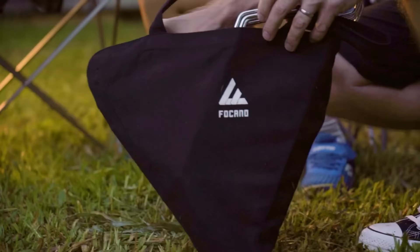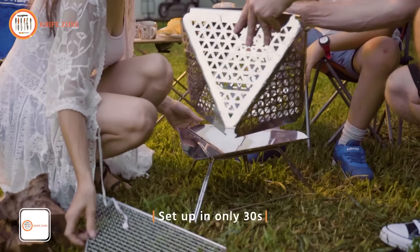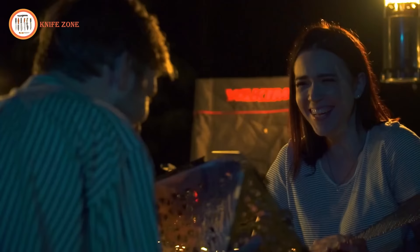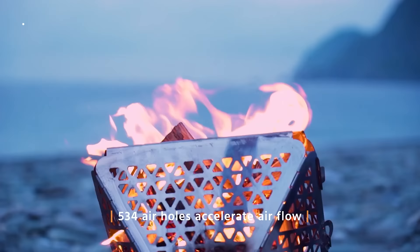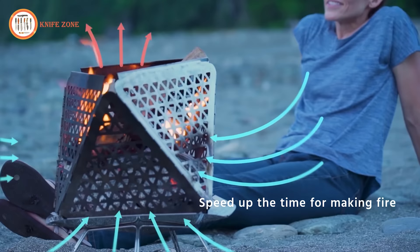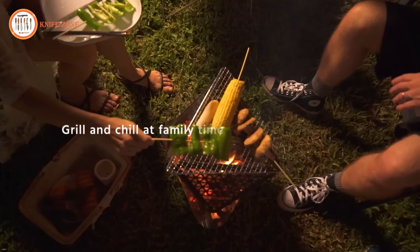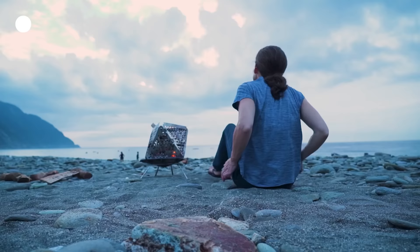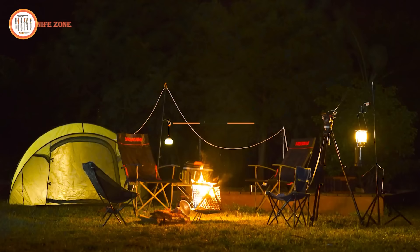Fire pits have long been a staple for campers, and Facano takes this tradition a step further with its innovative design. Crafted from heat-resistant stainless steel, it boasts a unique see-through structure featuring 520 holes that not only allow light to shine through, but also ensure a continuous oxygen supply to keep your fire burning strong. This fire pit is not only efficient but also incredibly portable — it's lightweight and can be carried in one hand or conveniently folded and placed in your backpack, making it a must-have for winter camping trips. Setting up takes just seconds to assemble, and Facano includes an integrated tool that enhances your camping experience during winter.